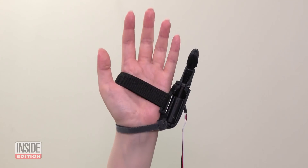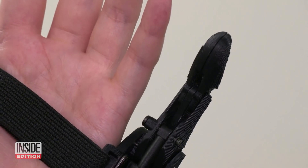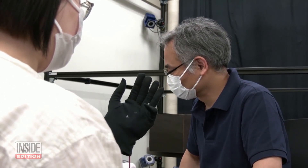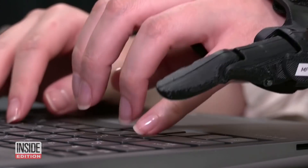They then study how the brain changes — for example, will it accept the extra appendage? Will it adapt in a certain way? Researchers also say the robotic finger could make life easier for daily activities like carrying objects or typing on a computer.